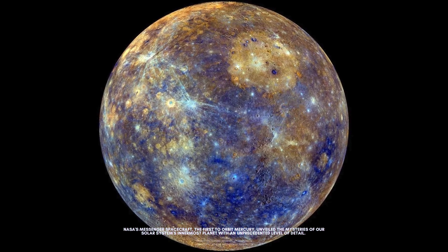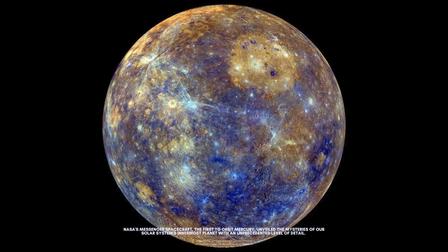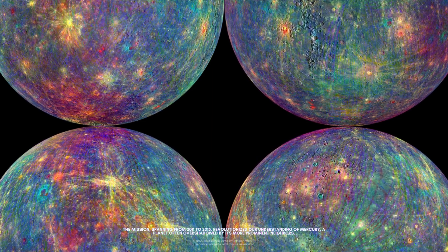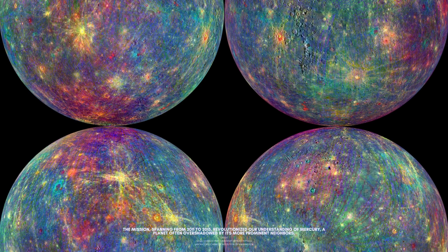NASA's MESSENGER spacecraft, the first to orbit Mercury, unveiled the mysteries of our solar system's innermost planet with an unprecedented level of detail. The mission, spanning from 2011 to 2015, revolutionized our understanding of Mercury, a planet often overshadowed by its more prominent neighbors.